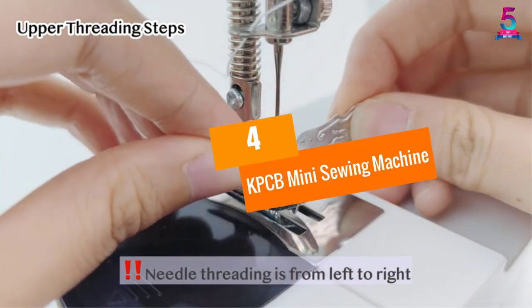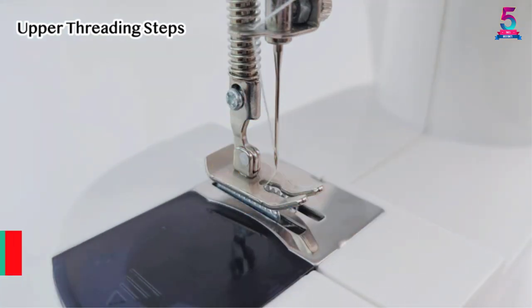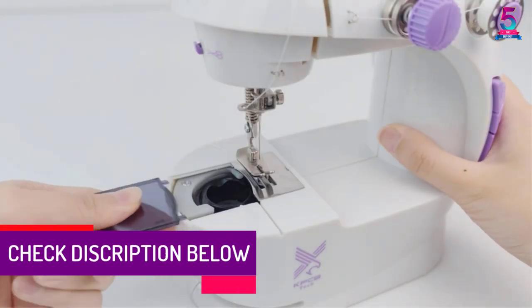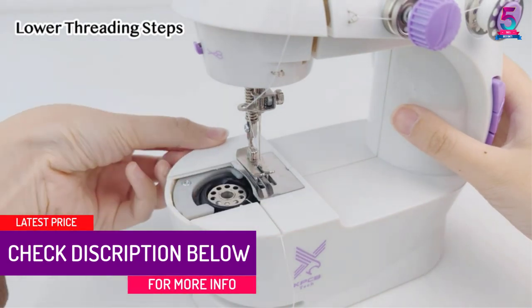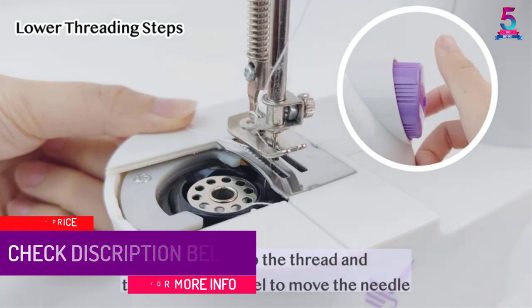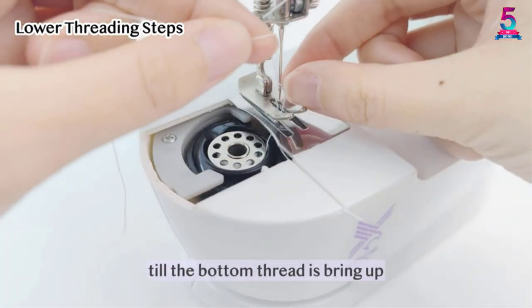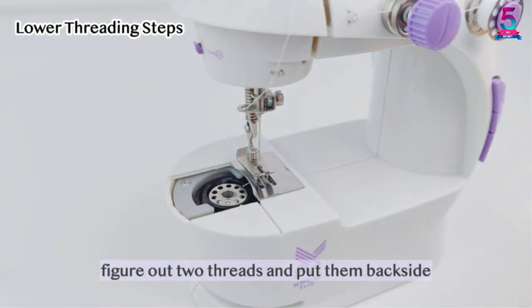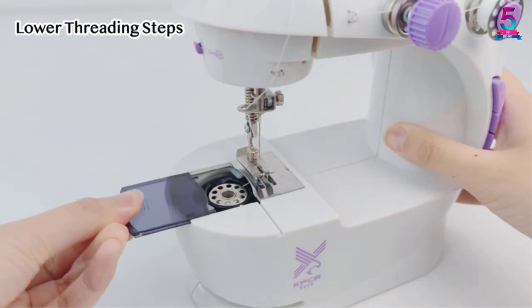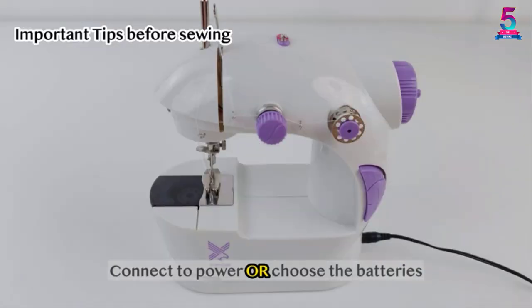At number four, the KPCB Mini Sewing Machine. The material of this sewing machine is upgraded and entirely eco-friendly, making it sturdy and more durable. The adapter which comes along with it is very safe and secured. A large extended table comes with this machine, which provides stability and completes the sewing process smoothly. There is also a cuff slot that helps to sew pants and sleeves easily.